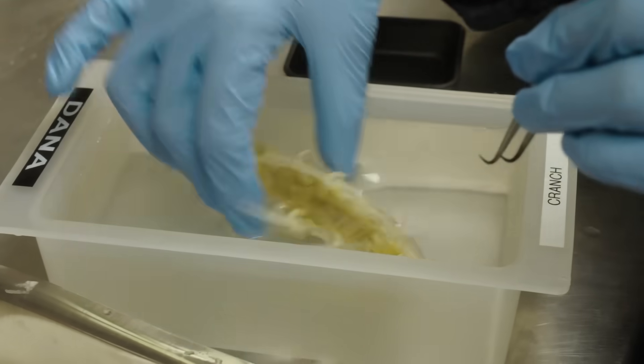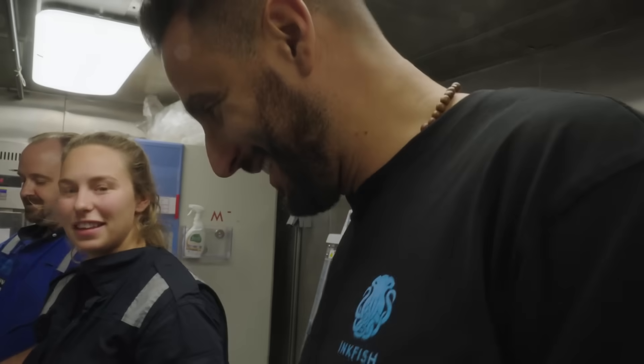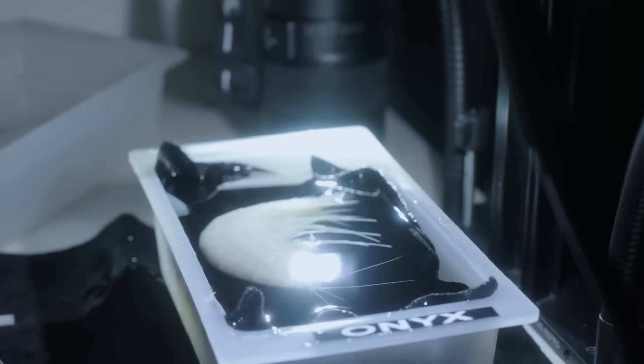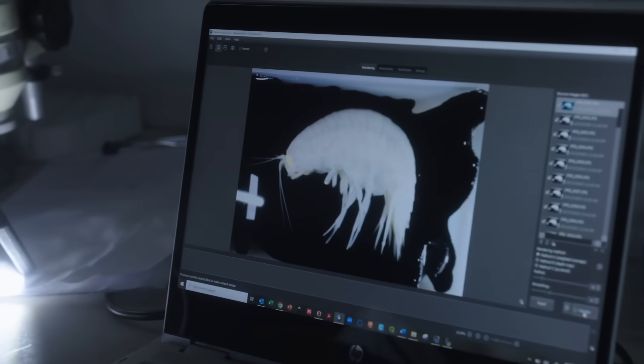This is a big boy — our pride and joy! It's super exciting, because usually we're looking at things that are like millimeters in length. So when we get something that's really big, it's just really nice to be able to see all of their appendages without having to look down the microscope.